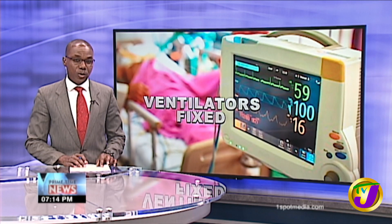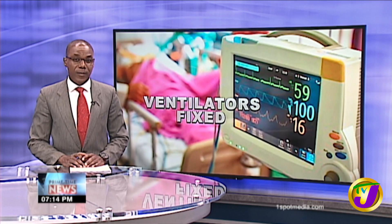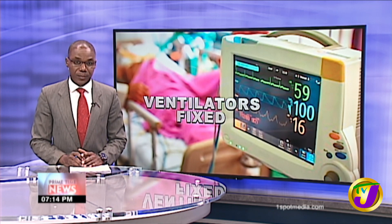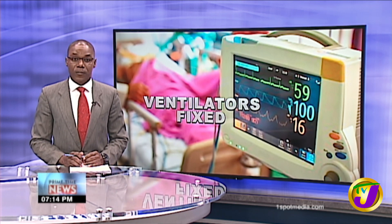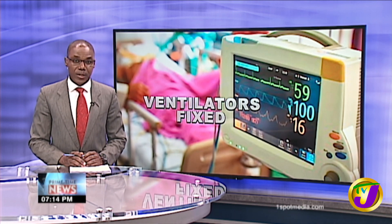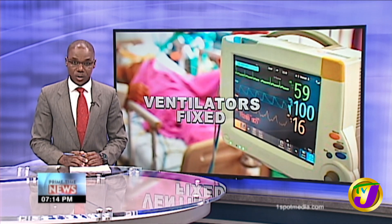Meanwhile, there's more good news for health authorities as additional ventilators are scheduled to be ready for use before the end of April. A group of engineers at the University of the West Indies are repairing damaged ventilators from hospitals across the island to assist the government's COVID-19 response. Giovanni Dennis has this primetime news follow-up.